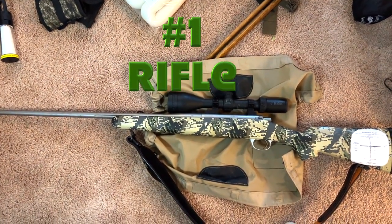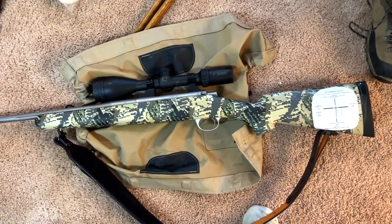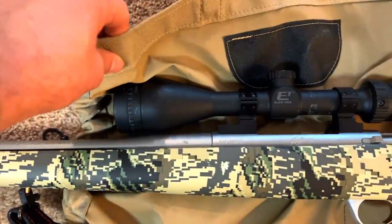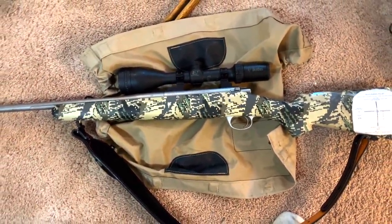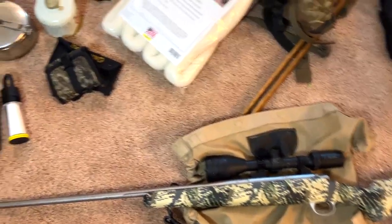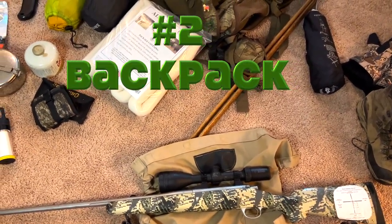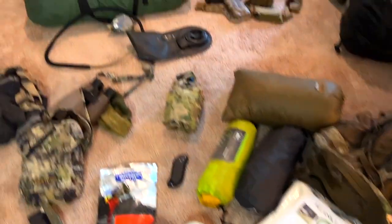Number one is your rifle. I suggest a mountain rifle — it's going to save you a lot of pain. This is the Kimber Mountain Ascent in .270, six pounds and change with the scope on it, so extremely comfortable to carry. I've got a scope cover, and obviously a sling. A rangefinder is also a necessity, and little ammo pouches for your ammo make a big difference. That's number one.